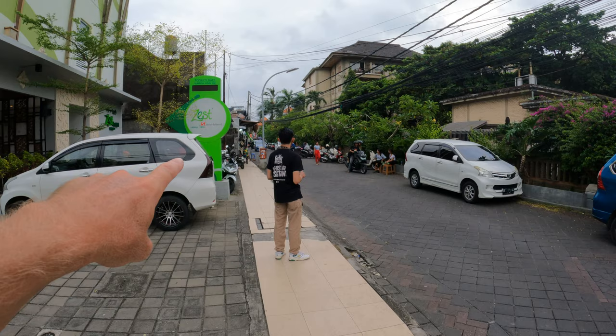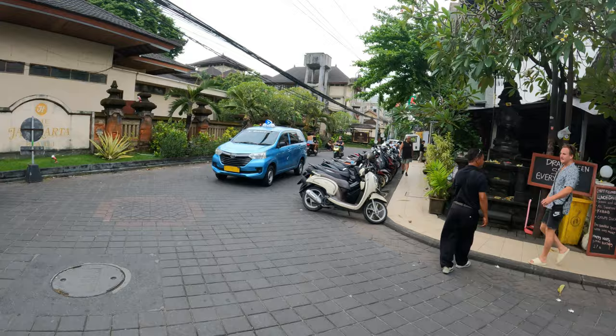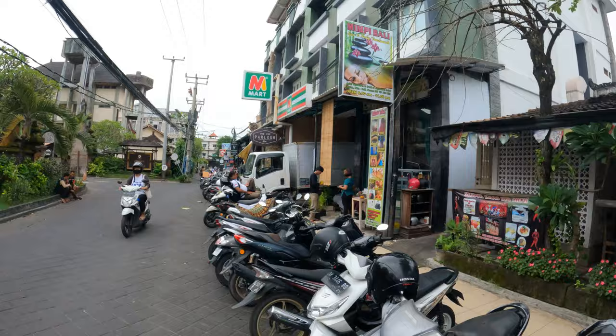Now we have reached the end of the street here in Jalan Workudara. If you turn left here you're going to be heading up towards Padma Utara, which is another popular location for restaurants and shops with many tourists. However, what we're going to do now is take you to the closest beach to the Baleka Resort — so we turn right when we get to the Zest.